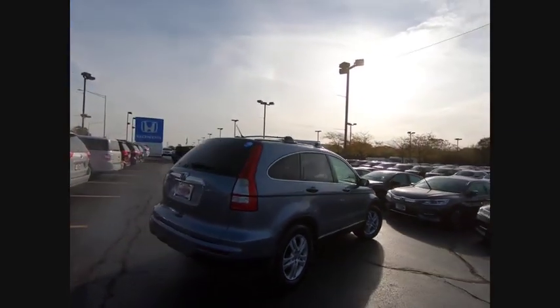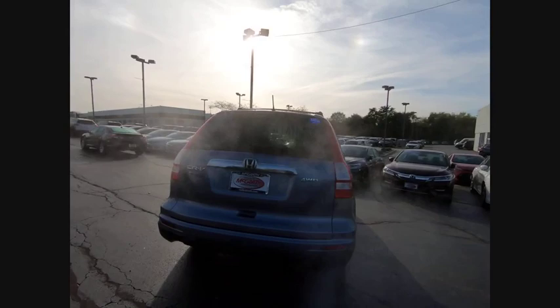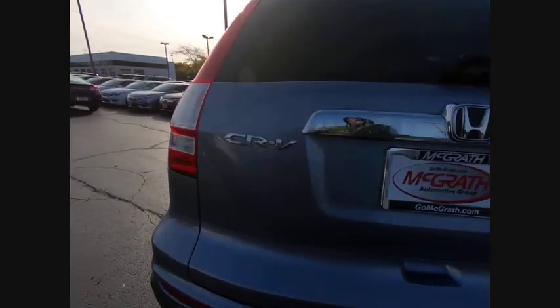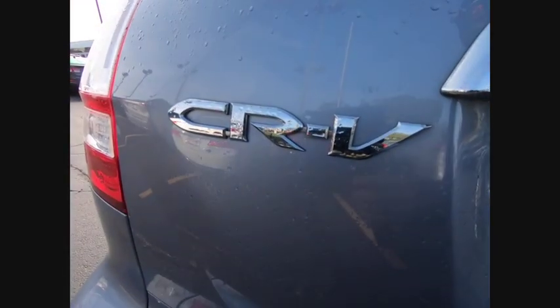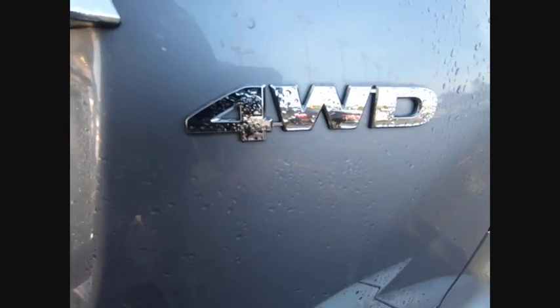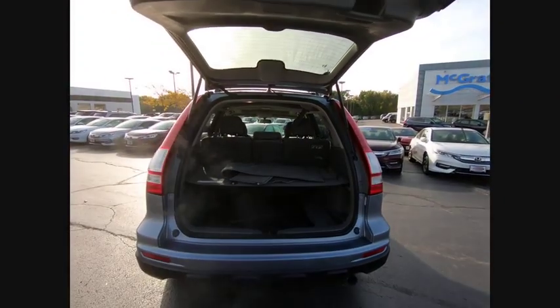This vehicle has less than 70,000 miles. Here are some of this vehicle's great options: four-wheel drive, aluminum wheels, brake assist, traction control, stability control, daytime running lights, engine immobilizer, driver illuminated vanity mirror, four-wheel disc brakes, and privacy glass.